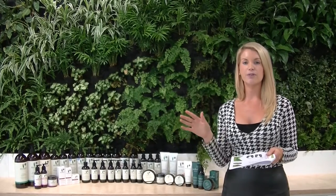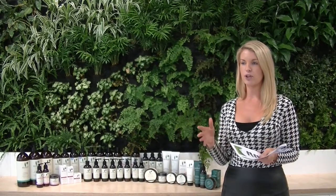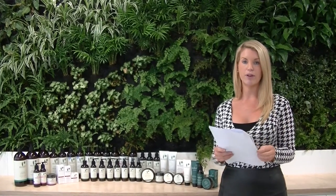The Sukin range tries to tick off as many products as they can for you and your family. We've got a face care, a body care, a hair care, and also a special care range. While your store might not have all of them, we'll still run through them so you're aware of what Sukin has to offer for your customers.